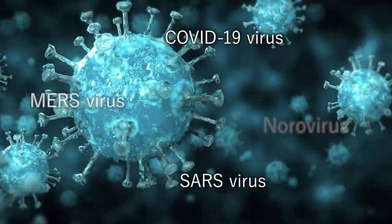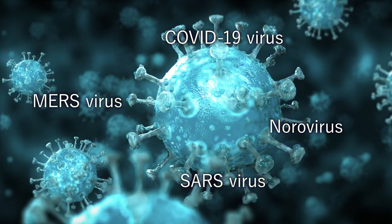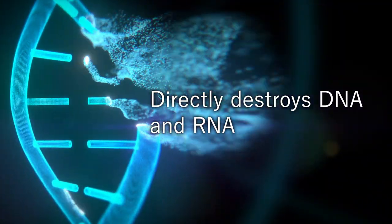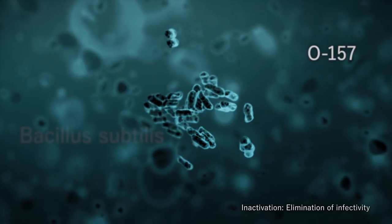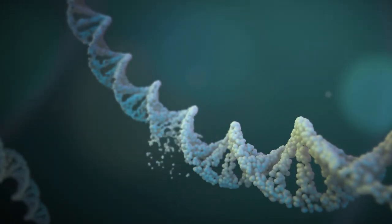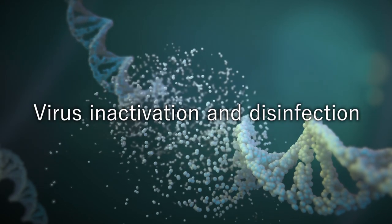Ultraviolet light directly destroys DNA and RNA of bacteria and viruses, such as COVID-19, inactivating them. Unlike chemicals, it doesn't produce chemical-resistant strains.